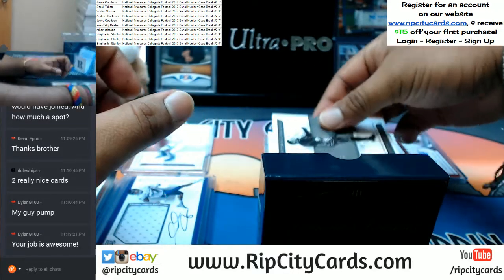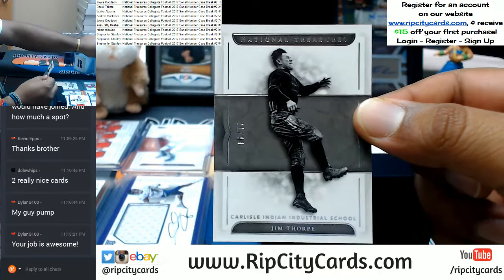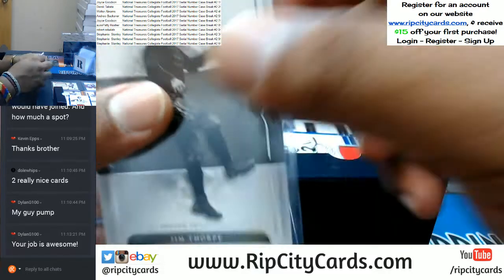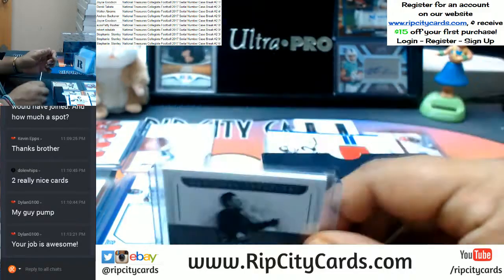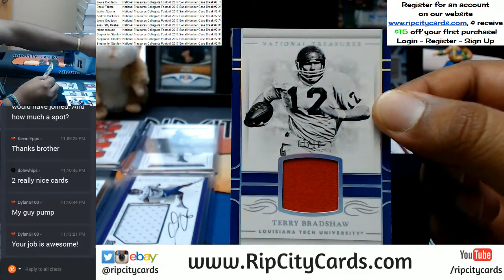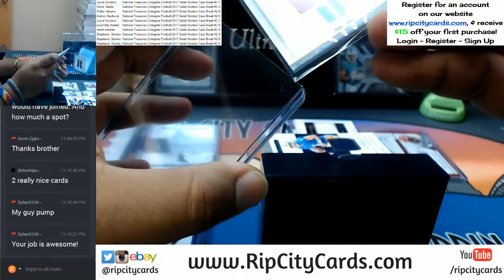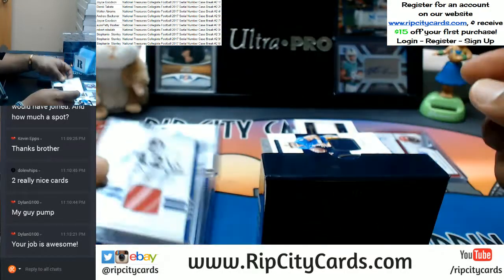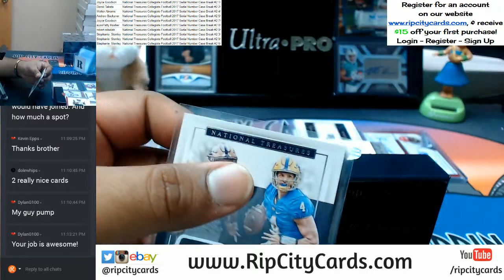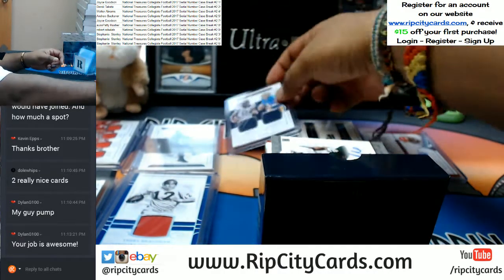Alright what do we got? Going to the one spot — Jim Thorpe, that's pretty sweet. Living the dream, Dylan G! Going to the seven spot — Terry Bradshaw with the relic, pretty sweet.